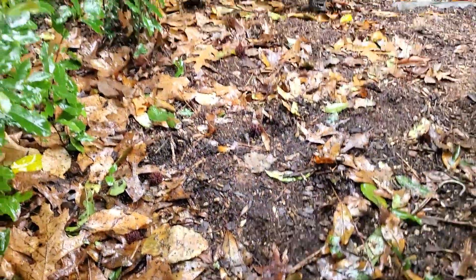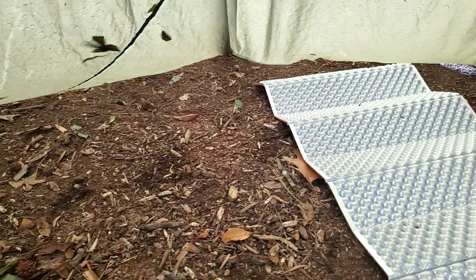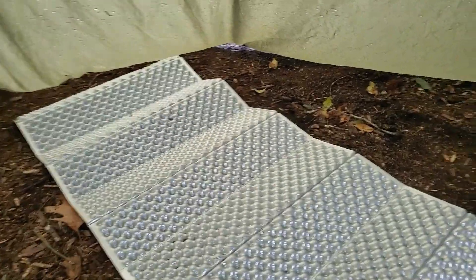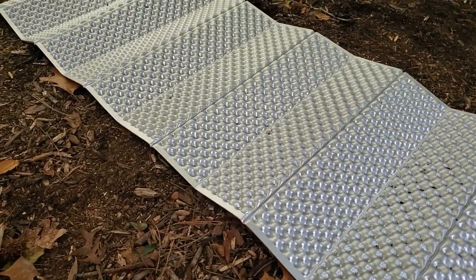Dry as can be! Out there — wet ground, wet leaves, wet trees. Under the tarp: completely dry. You saw the puddles of water on the tarp, so you know it's been raining for at least 12 hours. It has stayed very dry under here.